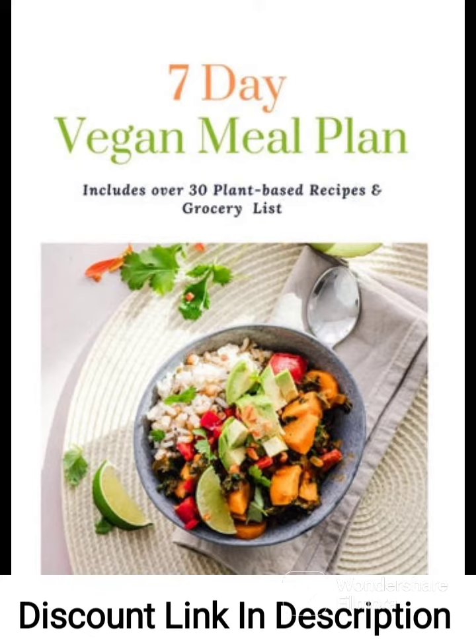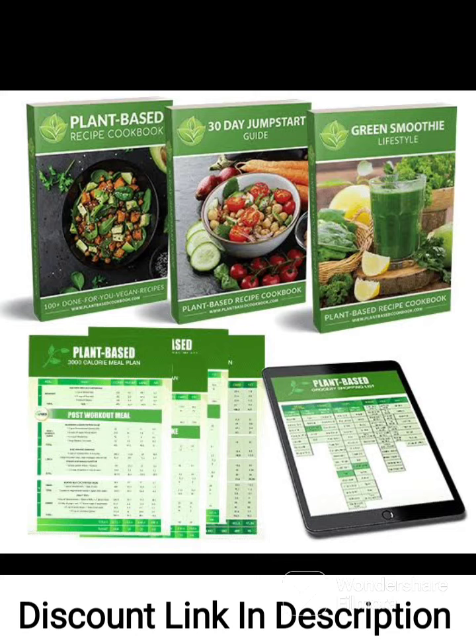Overall, the Plant-Based Recipe Cookbook 2.0 is an excellent resource for anyone interested in vegan cooking or looking to incorporate more plant-based meals into their diet. With a wide variety of delicious recipes and helpful tips, this cookbook is sure to inspire and delight even the most reluctant cook.